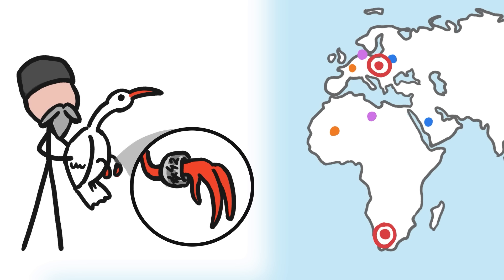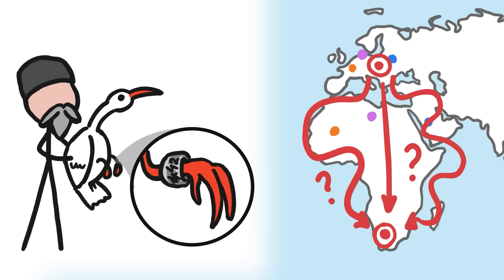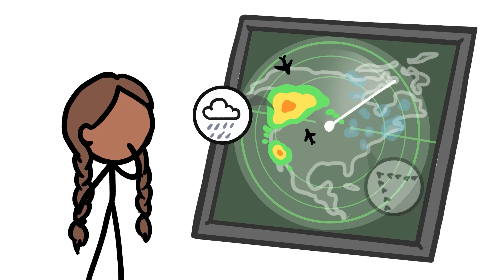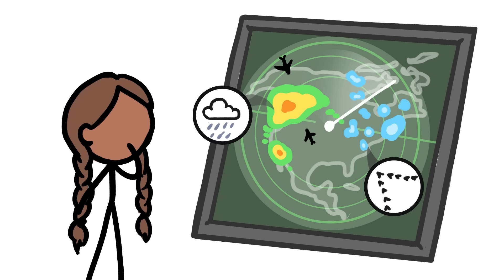But banding can only tell researchers about single points along a bird's migratory path, not what happens between those points. We didn't get our first glimpse of the routes birds took until the 1940s, when it turned out that radar — which had been developed to track both airplanes and rain — was also great for tracking masses of birds.